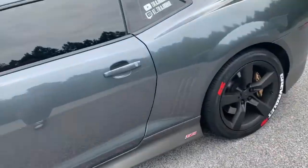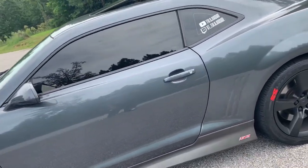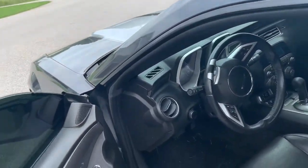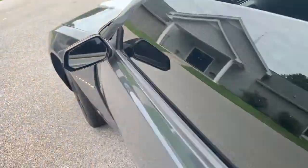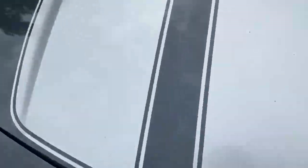I ain't gonna make this video too long — y'all wanna see what's under the hood? Let me show y'all what's under that hood. I wasn't gonna do this, but let me show y'all what's under the hood.